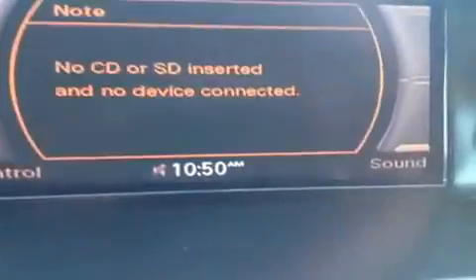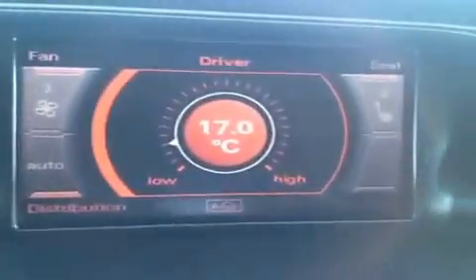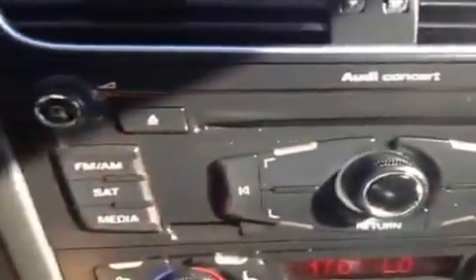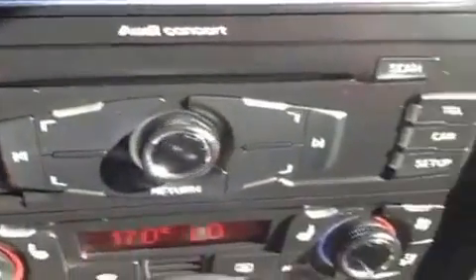You have a display screen here that's going to tell you about your phone, media, and temperature. You have AM, FM, satellite, and a CD player.